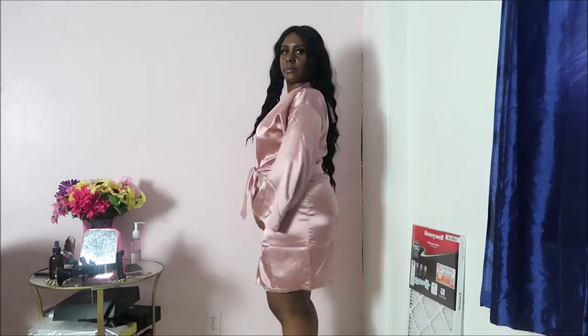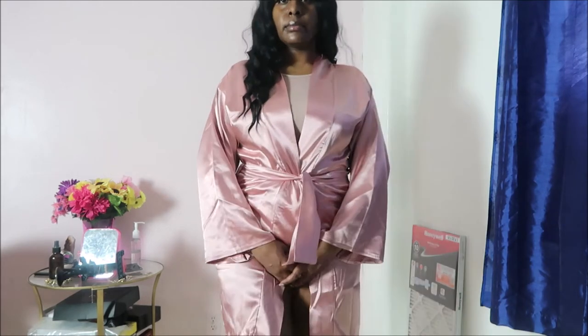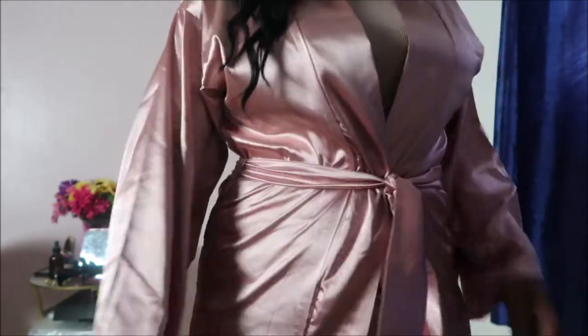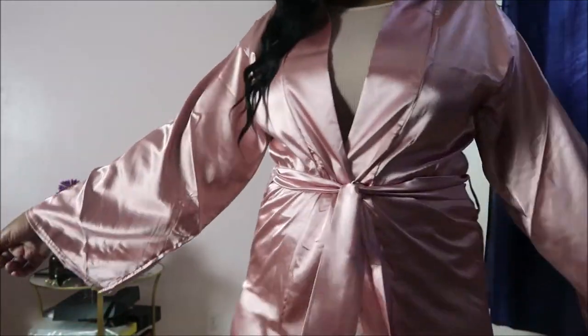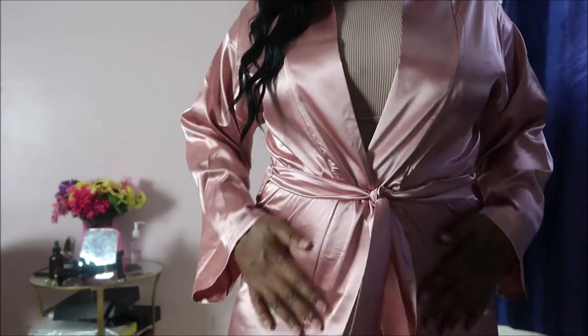Next I have this rose gold satin robe. This robe is really cute. I wish I got the size up because as you can see it's still a little too much showing. It comes with a little belt to tie it up — it's cute, just your basic satin robe, nothing spectacular but I still like it. I can wear it while I'm doing my hair and makeup.